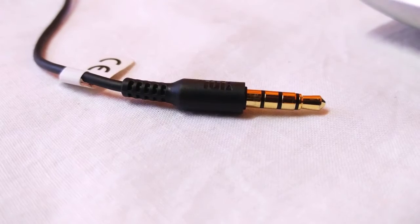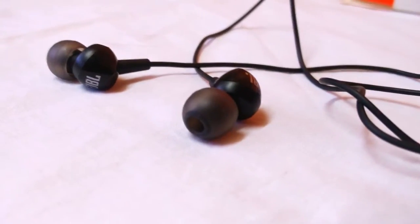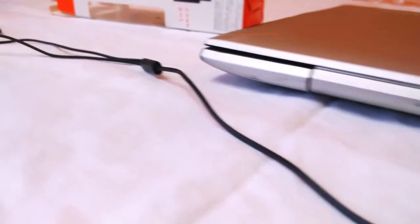The build quality of this headphone is decent, light, and comfortable. It has also got a remote with mic built in, which is what makes this headphone stand out from the rest of the headphones at this price segment, and the cable is nice.